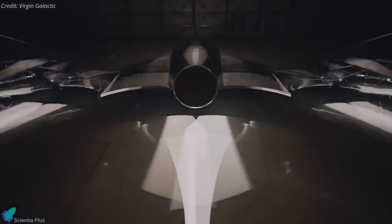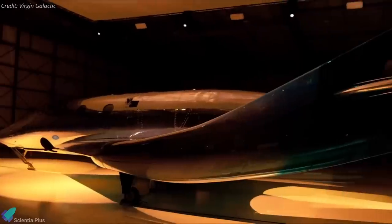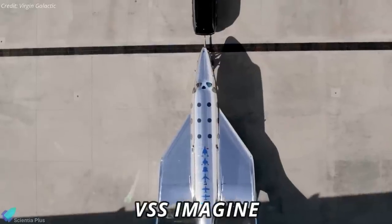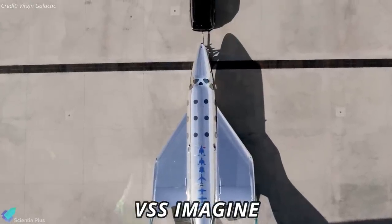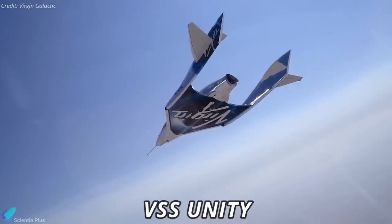Virgin Galactic, the space tourism firm that hopes to send its first customers to space next year, unveiled a new spacecraft design on Tuesday. Named VSS Imagine, the first in the Spaceship 3 line of spacecraft, it represents an upgrade from the current Spaceship 2 vehicle called VSS Unity.